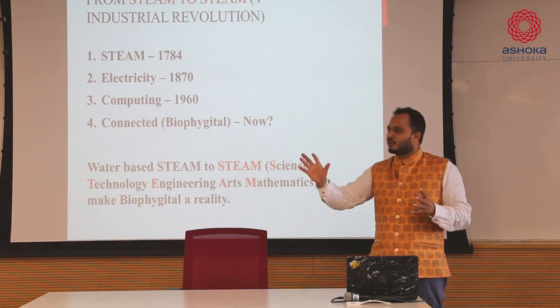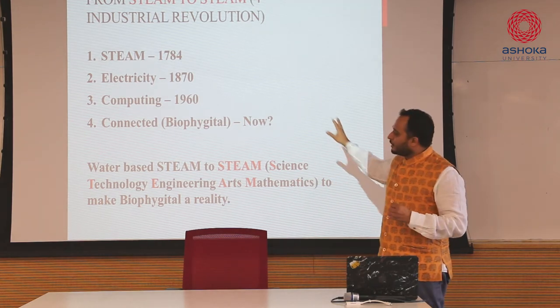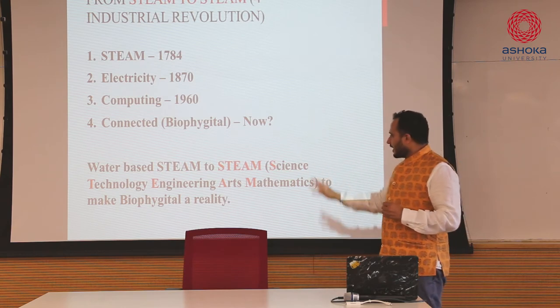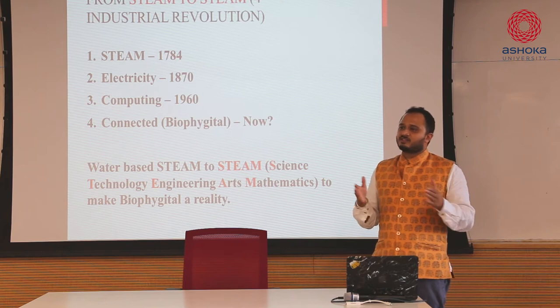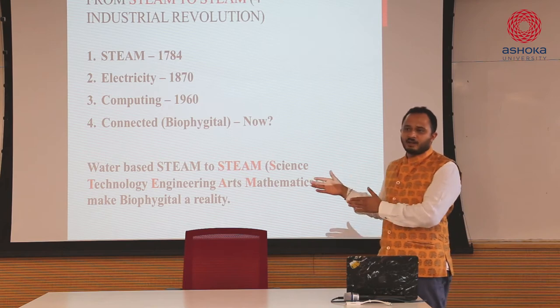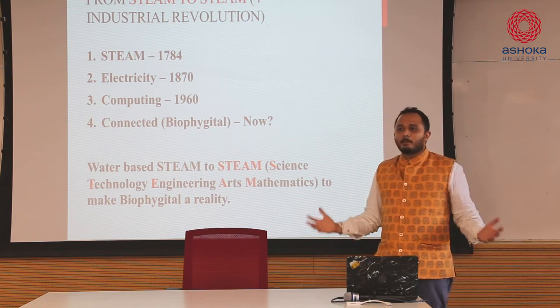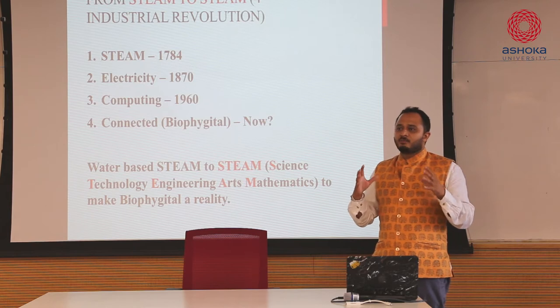There's a lot of focus today on something called STEAM - Science, Technology, Engineering, Arts, and Mathematics. Where art, liberal arts, and humanities is becoming a part of science, technology, and engineering, because everybody understands that you cannot have those subjects as dry as they come.